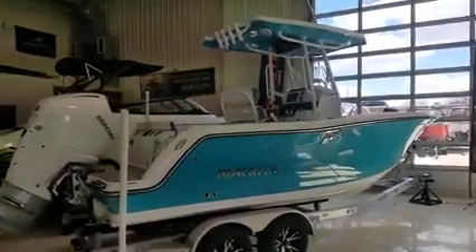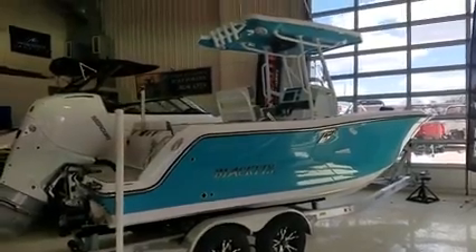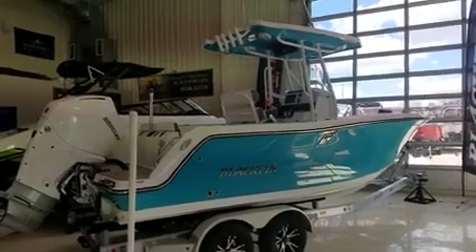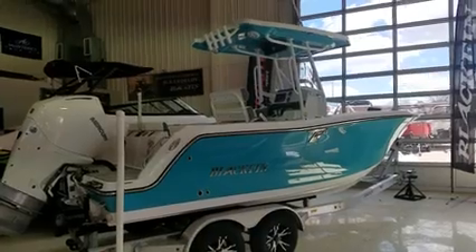Hi, Zach Pater here at River Valley Marina, River Valley Power and Sport of Red Wing. What a beautiful boat to take you through today — this is the Blackfin 212 Center Console, a 2019, just in.